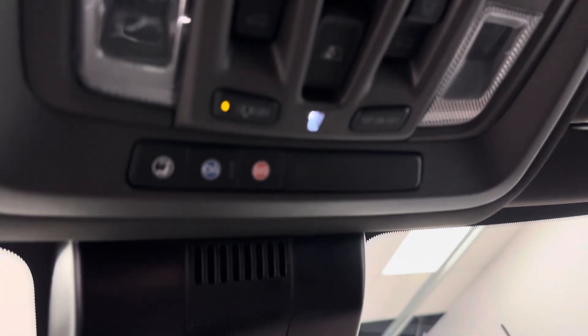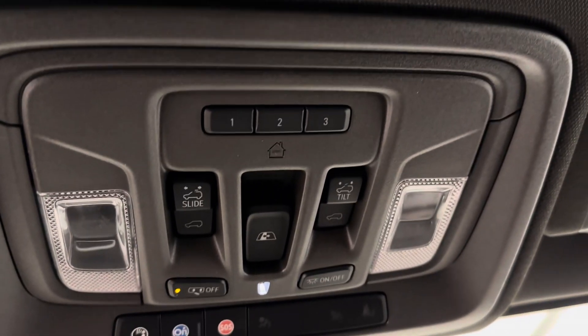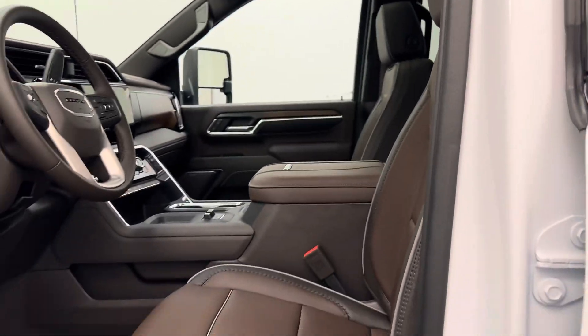A couple USB ports. Our trailer brake. This unit comes equipped OnStar ready. We've got our rear window control, our sunroof controls, and our garage door openers. Our interior color is brownstone.